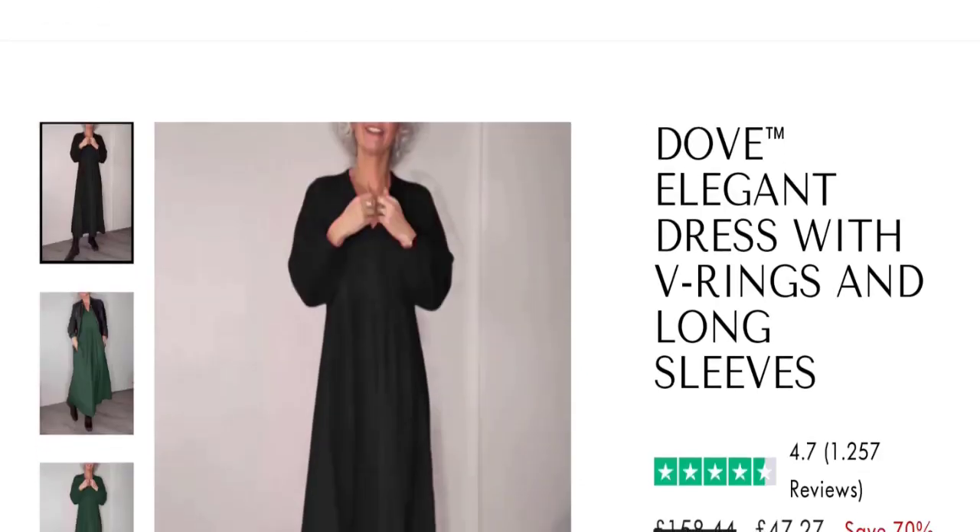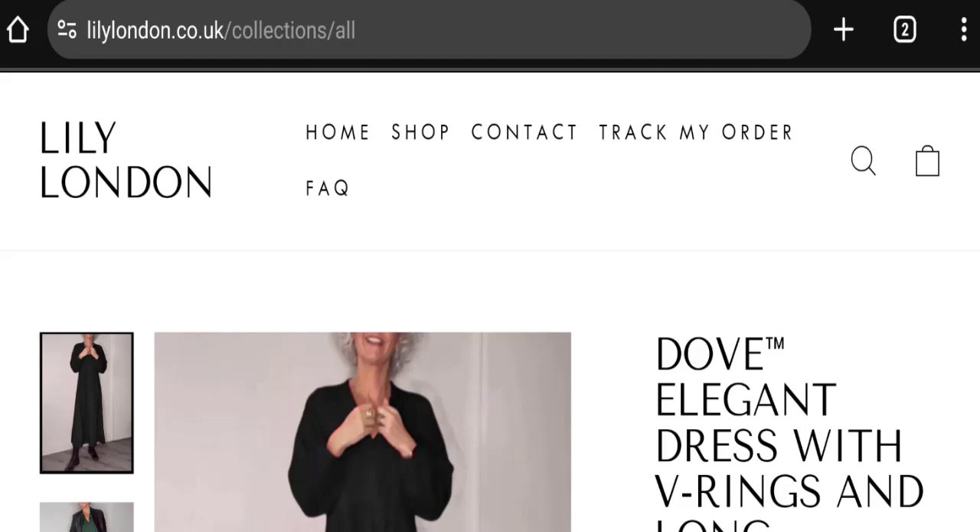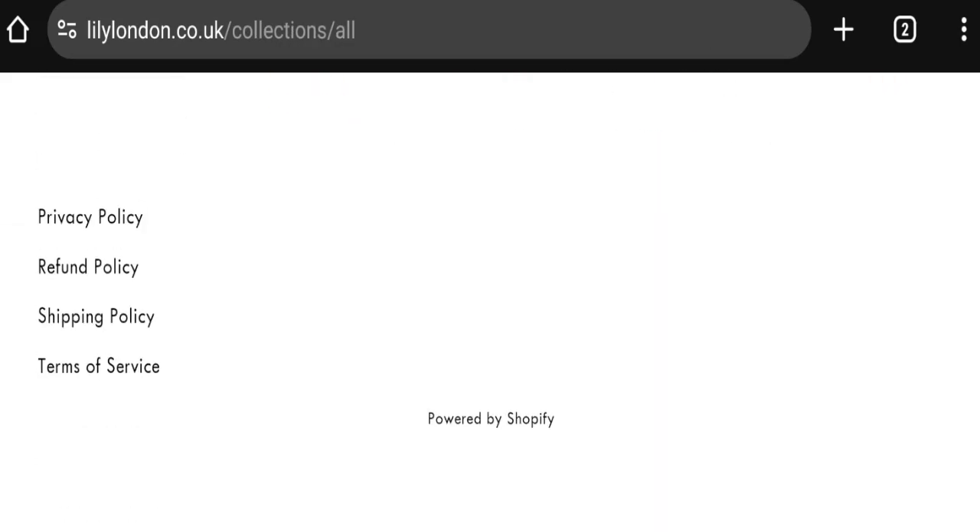Now talking about the domain information — the domain name was created on 14th January 2024 and will expire on 14th January 2025, so this is a relatively new site.